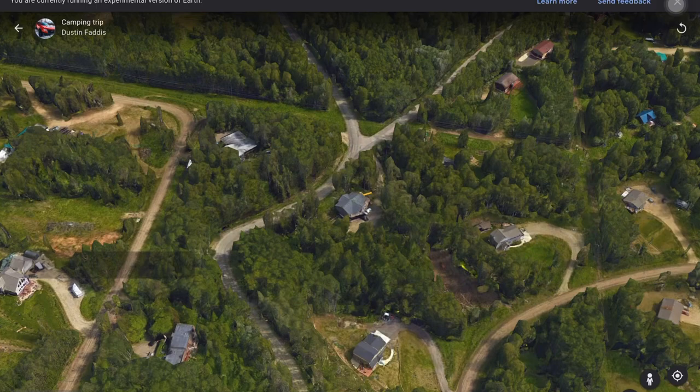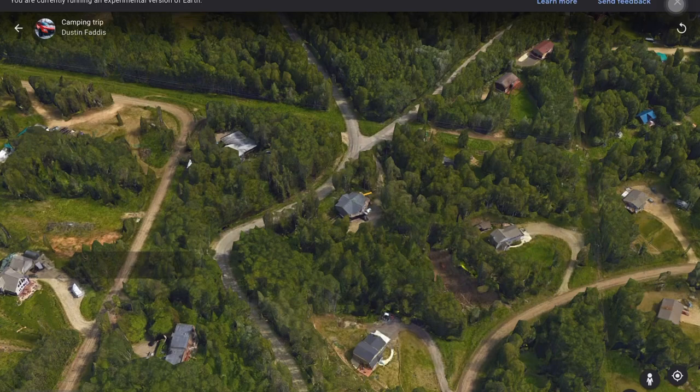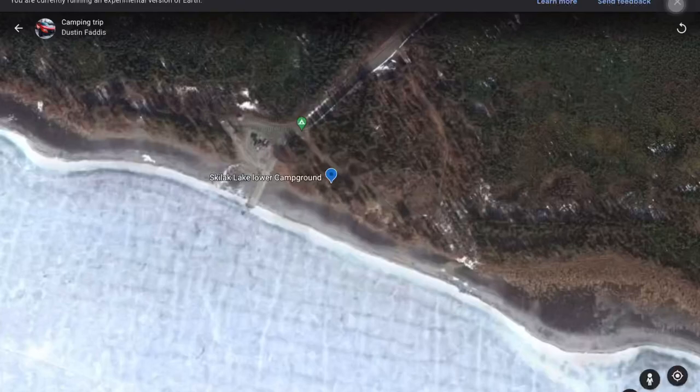551 miles is a good start to the trip — that'll get us down right to the middle of the Kenai Peninsula. This map is going to give you a ballpark area of about where we're heading and where we're going to look for our first camping spot.